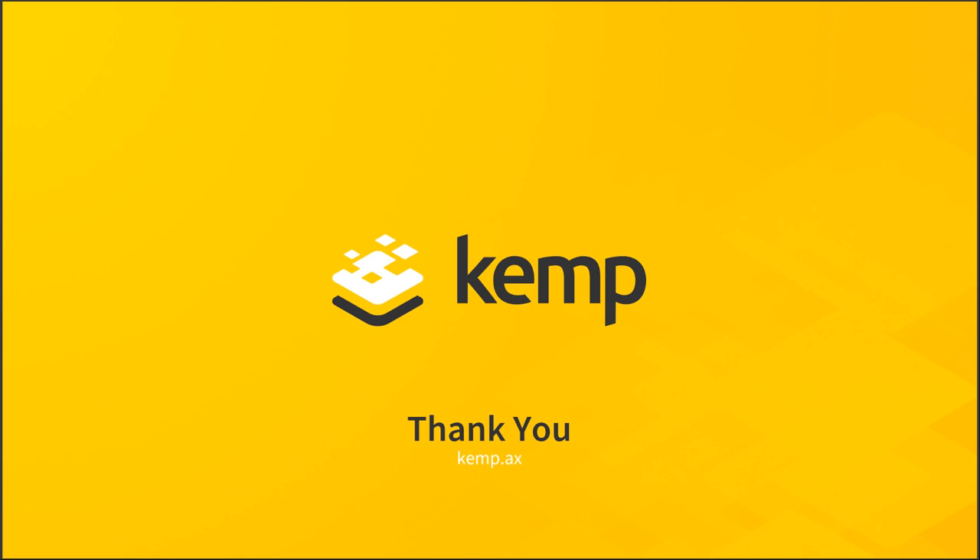Thank you everybody for taking the time to listen. We had some great questions and I enjoyed this discussion thoroughly. Arthur, thank you very much for everything you've presented today — great information. Thank you all for attending. We look forward to seeing you on the next webinar. Thank you, see you soon.